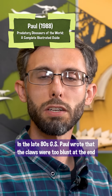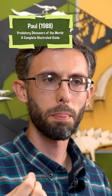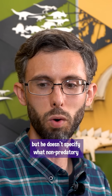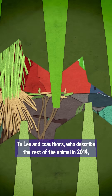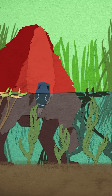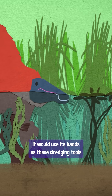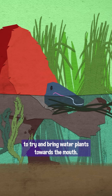In the late 80s, G.S. Paul wrote that the claws were too blunt at the end to be useful for predation. They would still be useful for self-defense, but he doesn't specify what non-predatory feeding purposes he had in mind. To Lee and co-authors who described the rest of the animal in 2014, the size and shape of the arm suggested generalist use. They interpreted Deinocheirus as a wading omnivore that would use its hands as dredging tools to bring water plants towards the mouth.